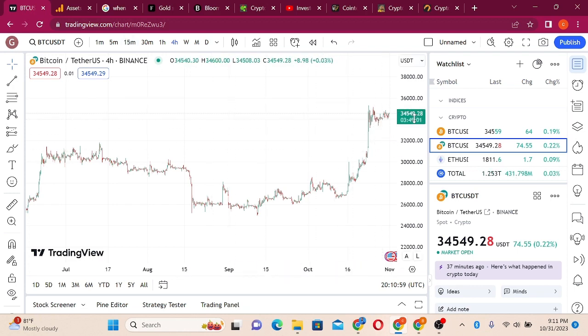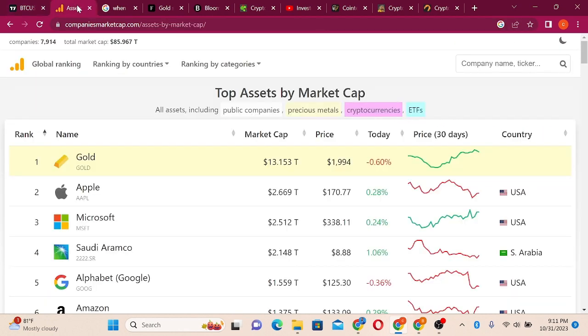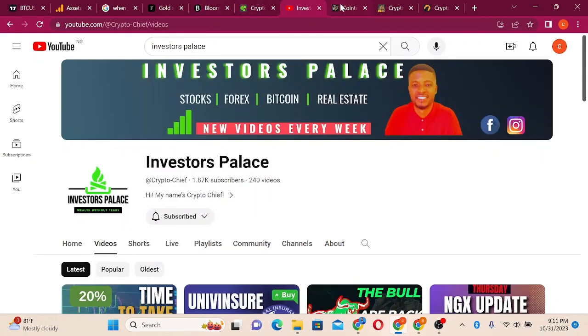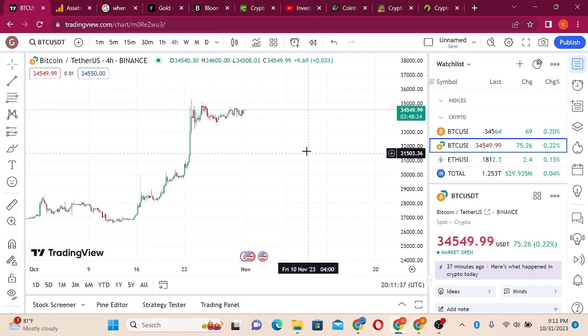Bitcoin just experienced a little pullback and now it's back up. What is going on and how are we going to navigate this crypto space? Are we in the bull market or a fake bull market, and which asset are we going to load? My name is Investor Joseph and you're welcome to the Investors Palace. Let's look at Bitcoin — it's been a good asset so far.